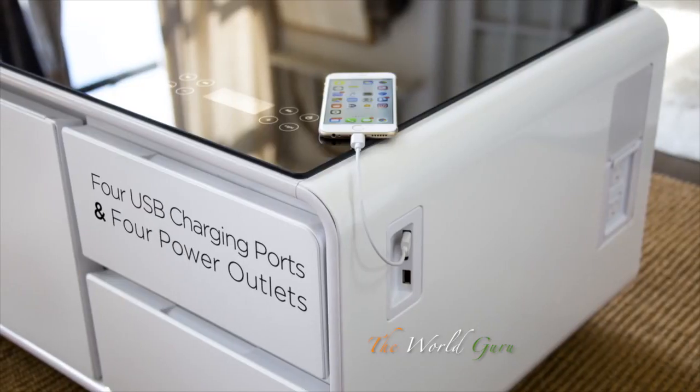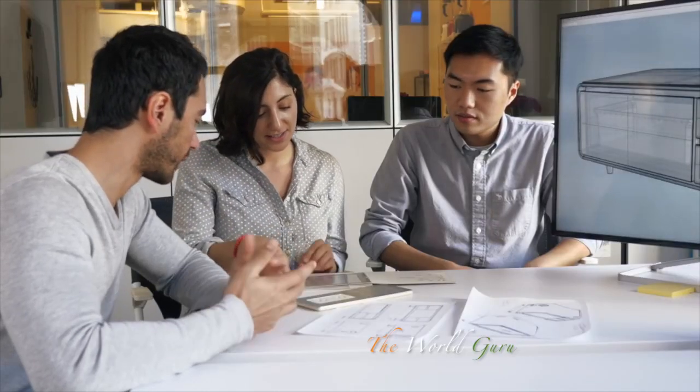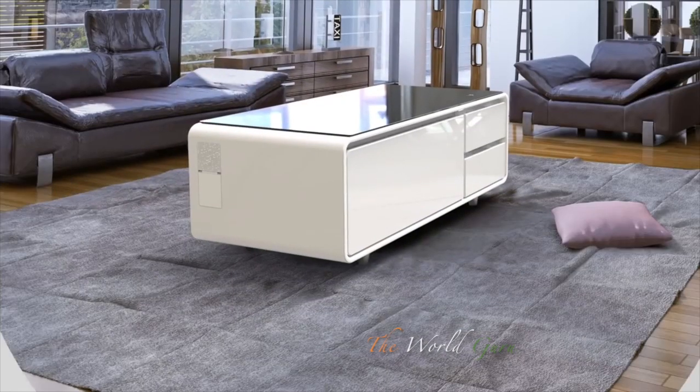We're excited to bring Sobro to Indiegogo. We've created a prototype and have our manufacturing partners in place. All we need is your help to start production and begin shipping the Sobro coffee table to your living room. We believe that Sobro is the future of furniture because it makes living a connected life more convenient.